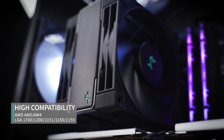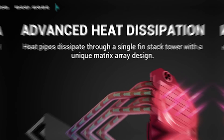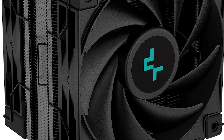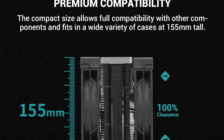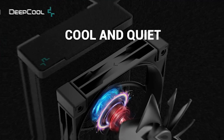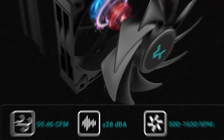Installation is a breeze, thanks to the user-friendly design and clear instructions provided. With a sleek and sophisticated aesthetic, this cooler not only excels in performance but also adds a touch of elegance to your PC setup. The Deepcool AK400 Zero Dark is the ultimate choice for those who demand top-tier cooling capabilities and style in their 2024 PC builds. Unleash the full potential of your CPU with this exceptional cooler.